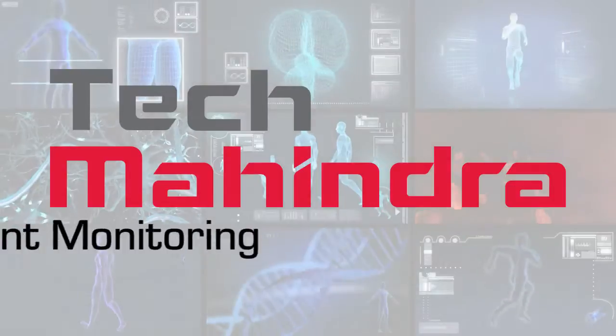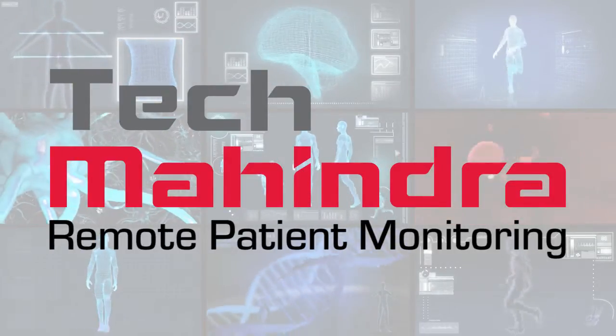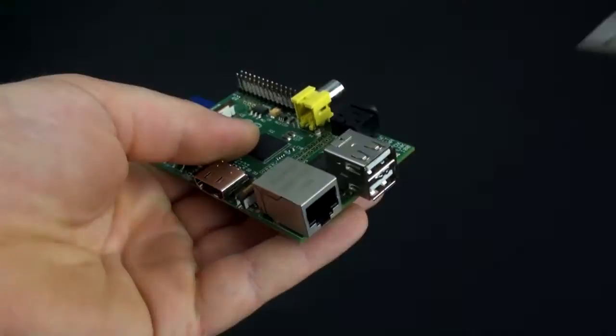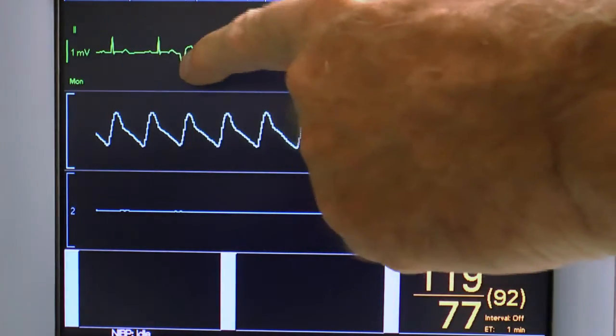This is where Tech Mahindra comes in. We have core abilities in every aspect of remote patient monitoring, from device acquisition, device design and development, to gateway solutions and data transmission, storage and analysis. We have a dedicated medical device practice where we work with top global medical device manufacturers and health care providers.